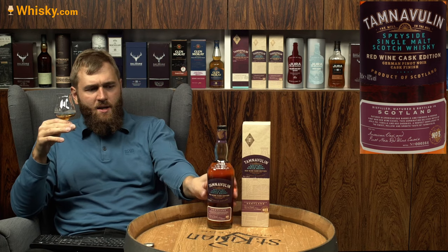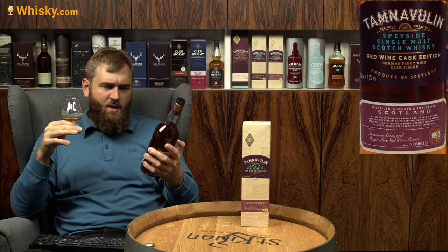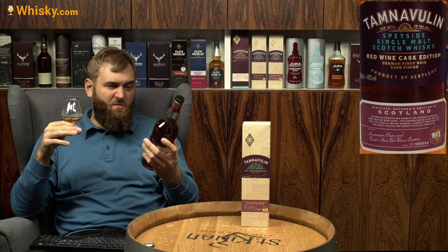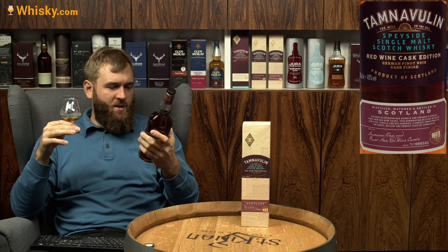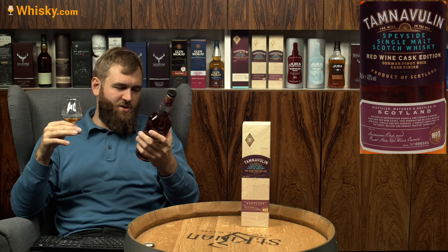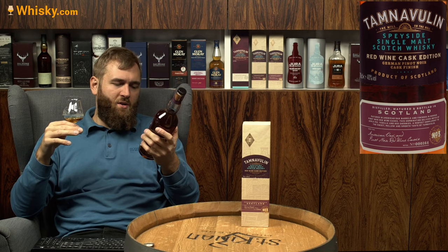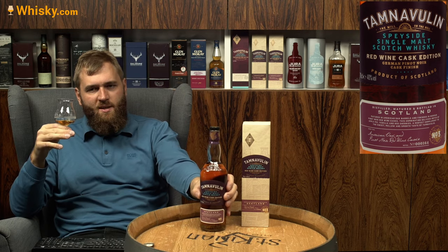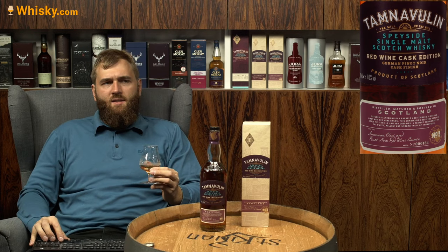Unfortunately we don't have any dates of when it was filled, when it was bottled, or any age statement. But here's something else — the type of cask: American oak was used first, and then it was finished in a pinot noir red wine cask. That's to be expected if you have a finish — it would have been an American oak cask beforehand.